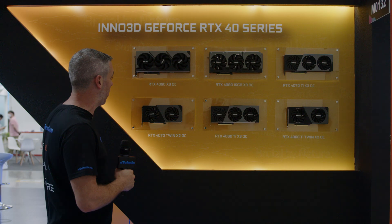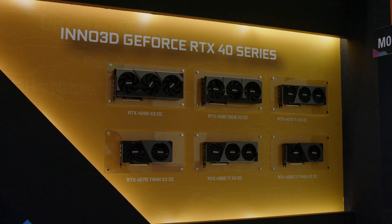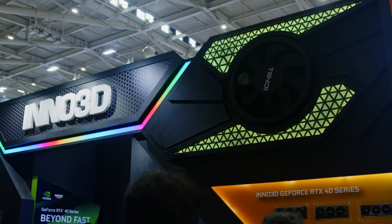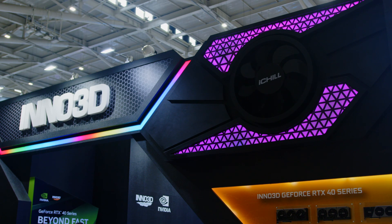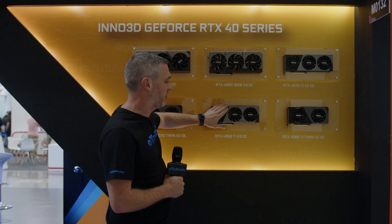Over this side, we have the full 40 series lineup — everything from the 4090 X3 OC, 4080 X3 OC, 4070 Ti, 4070, 4060 Ti, with both the X3 and X2 variants. They're showing off every card they've got in the whole 40 series range. We also have the 4060 coming out next month, as well as the 4060 Ti with 16 gig of memory instead of just 8 gig. The design is basically the same as the white ones with that split aluminium and plastic design, available in both white and black — something for everyone.